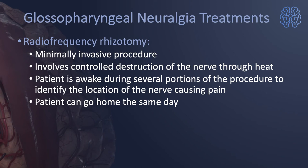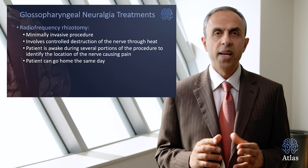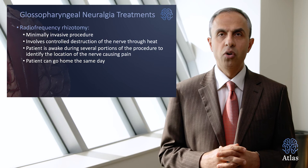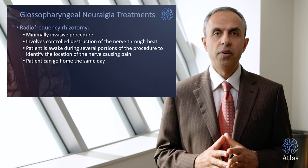Radiofrequency rhizotomy is a minimally invasive procedure that involves controlled destruction of the nerve. The patient is typically awake during several portions of the procedure to identify the portion of the nerve causing pain, and usually patients can go home the same day. Complications could include hoarseness, difficulty swallowing, dry cough, vocal cord paralysis, decreased hearing, or even cerebrospinal fluid leak.